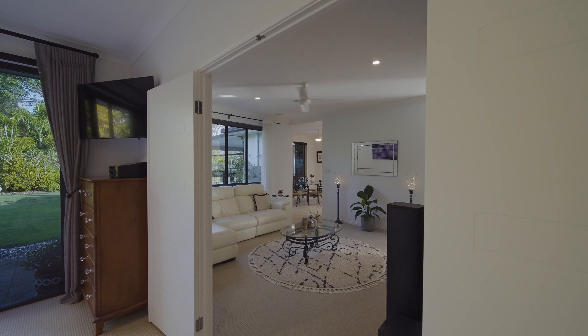Now, they say they don't build them like they used to. This master retreat really feels like a royal couple should be living here, with large 2.7 metre high ceilings and these columns that really separate that master bedroom from the ensuite.